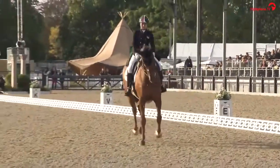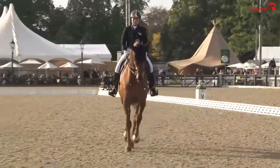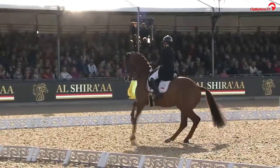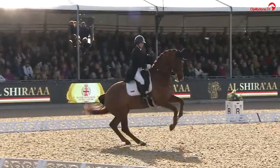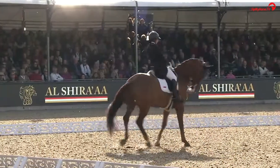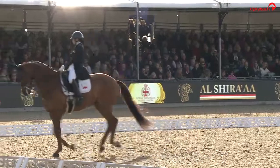Really well ridden there, keeping the relaxation coming into the half-pass to the right. A little bit of tension coming into the pirouette — you would just like to see the pirouette a little bit more forward. It's kind of up at the moment; he's just getting a little bit stuck behind.